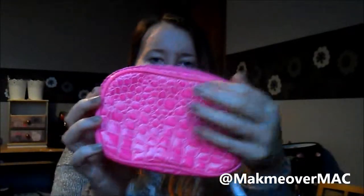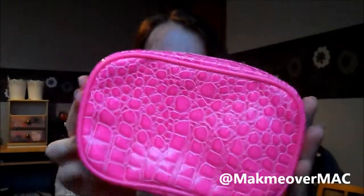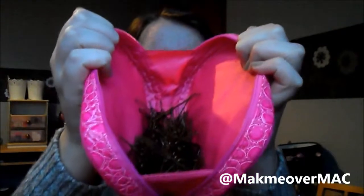The next thing I have is this little makeup bag — it's bright pink, crocodile print, and it's Lee Stafford. It came with hair products but I thought it'd be handy to keep my bobby pins in. I have quite a lot of bobby pins, but you never know when you need them!